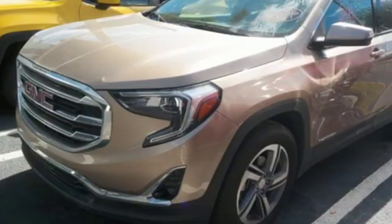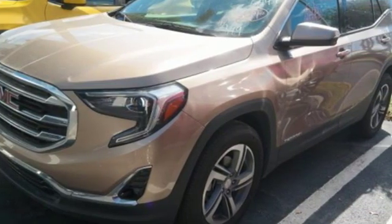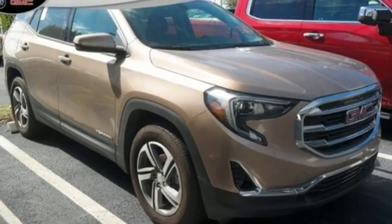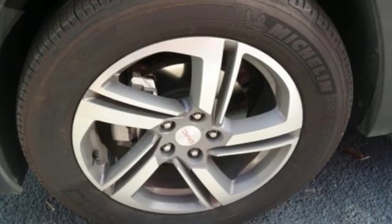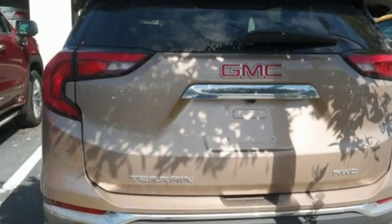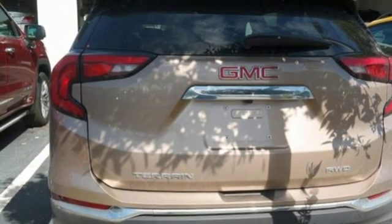Turbo inline 4-cylinder engine, front heated leather bucket seats, streaming audio, auto dimming rear view mirror, dual zone climate control, auto dimming mirrors, external memory control, hands-free lift gate, smartphone wireless charging, and power heated mirrors.